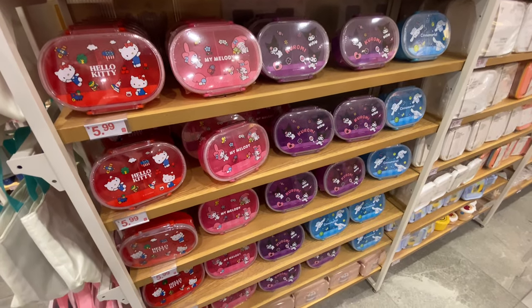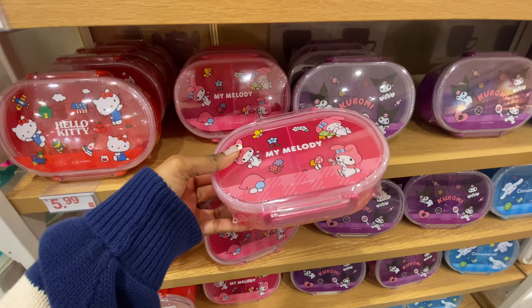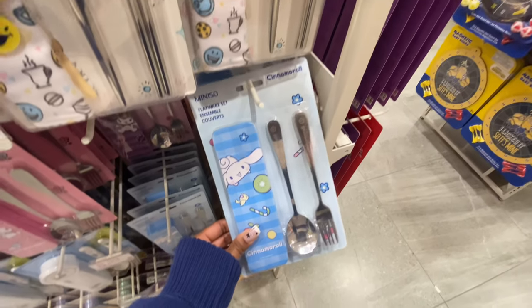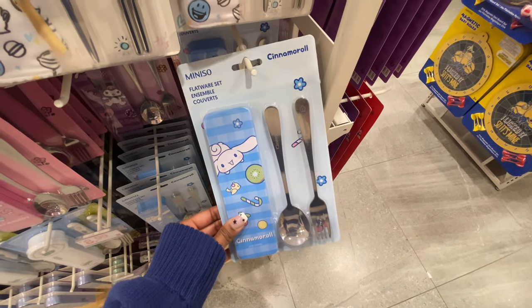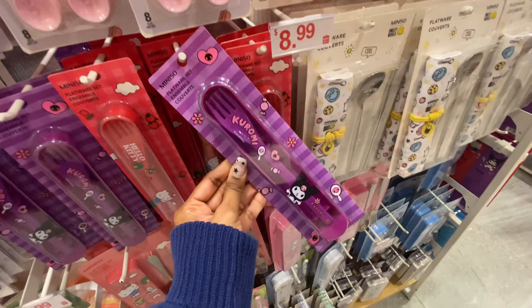I love these bento boxes that they have. I feel like these would be perfect for taking your lunch to work or school. And then to go along with that, they have a bunch of different cutlery sets, both metal and plastic ones.